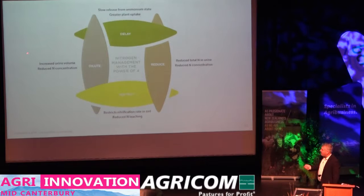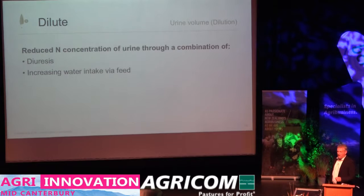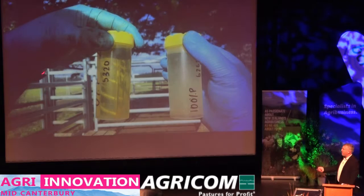If we look at the dilution mechanism, dilution happens in two ways. First, we actually have quite a clever diuretic in this plant which tells the animal that it needs to increase urine volume by adding more water to it. We also get an increase in urine volume by the fact that Ecotain tends to be lower in dry matter and higher in water content, so if you eat a kilogram of dry matter, you're actually eating more water, and that also drives urine volume. With increases in urine volume and less nitrogen in there, when you do these experiments you can't get your samples wrong because they are quite obviously different.